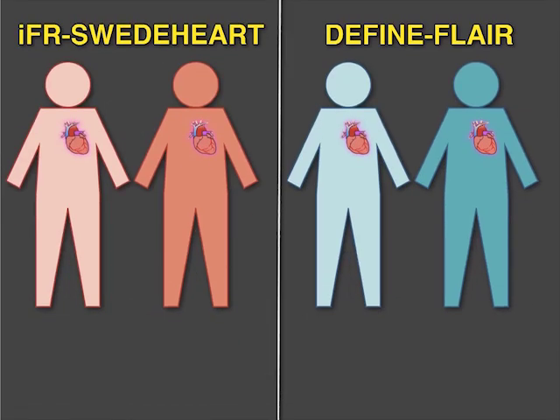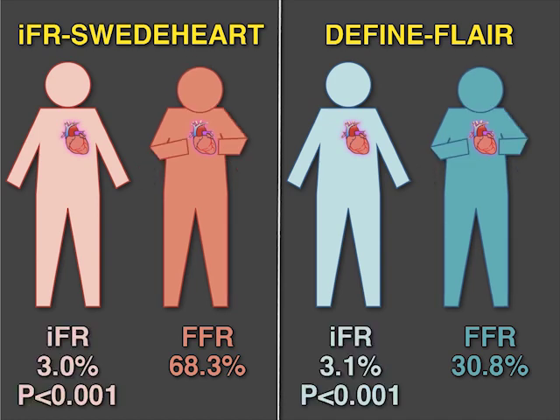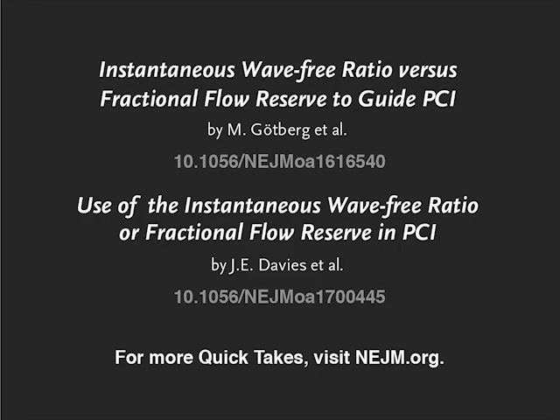In both studies, significantly more patients in the FFR group than in the IFR group reported procedural symptoms, owing to the administration of adenosine. Both studies conclude that one year after percutaneous coronary intervention in patients with coronary disease, IFR-guided revascularization was non-inferior to FFR-guided revascularization with respect to adverse cardiac events. Full trial results are available at NEJM.org.